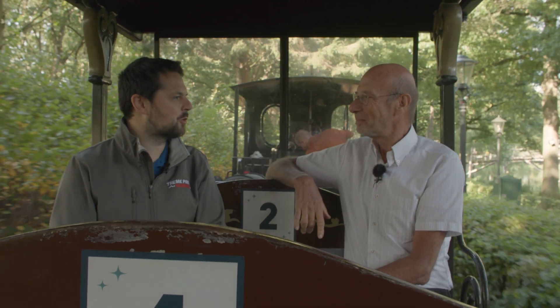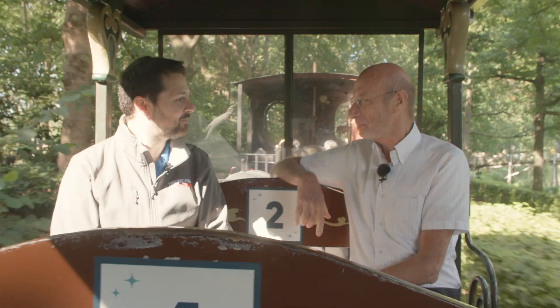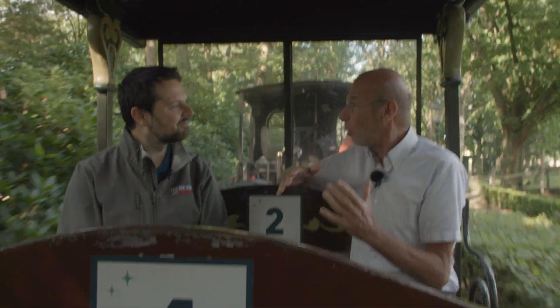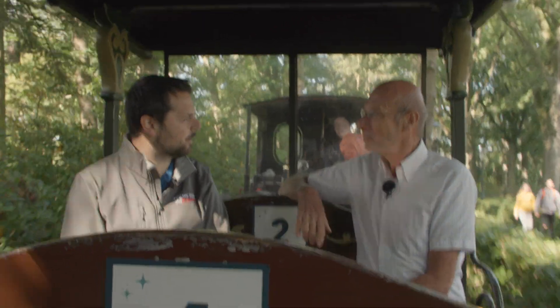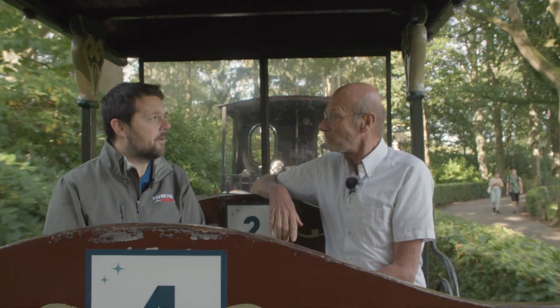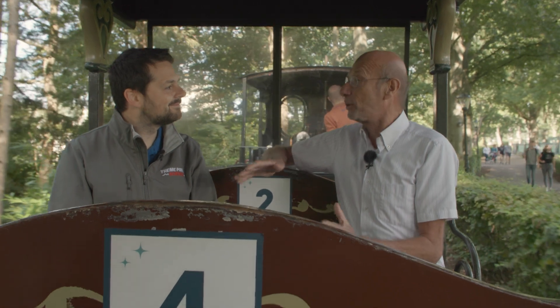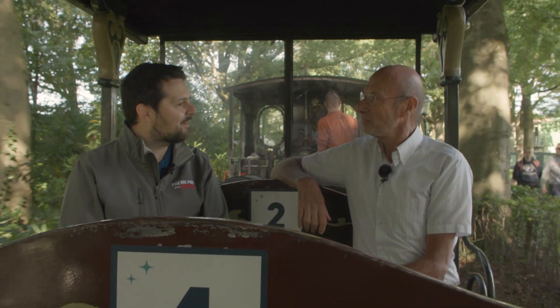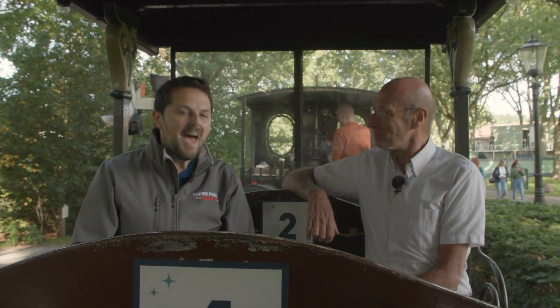So, Theo, our day is coming to an end. Did you enjoy today? It was a fabulous day. Was there anything you learned today as well? Of course — we learn every day by watching the technology. I know my theory, but then to see it really working in practice, you always learn from this. And these amazing steam engines here at the Efteling — they are very well kept. I think it's important for our heritage as well, because maybe in 50 or 100 years, we won't have steam engines anymore. Steam is out. But this should be kept — we should remember where it all started. Theo, thank you very much for being our guest today. And thank you for watching Theme Park Science. Please be sure to give us a like, subscribe, and follow us on all our social media. Till next time!